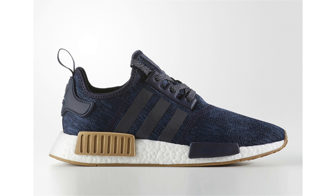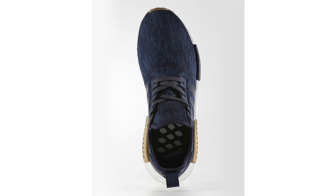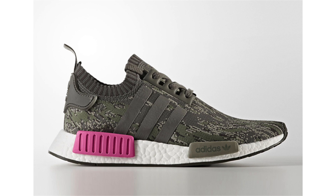Next up is the Adidas NMD R1 'Legion Ink.' It features shades of blue across the uppers hitting the Three Stripes branding, one of the EVA pod overlays, back heel, tongue, and laces. There's also some gum on the other EVA pod overlay and the outsole. The last touch is a white boost midsole. No release date — sometime during summer 2017. Retail price will be $130.